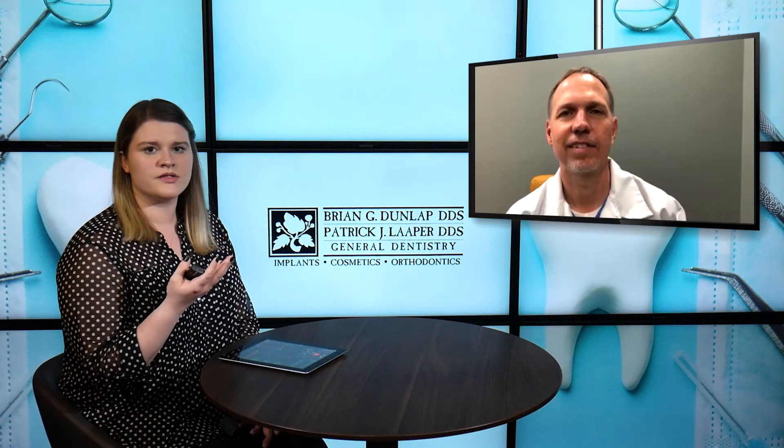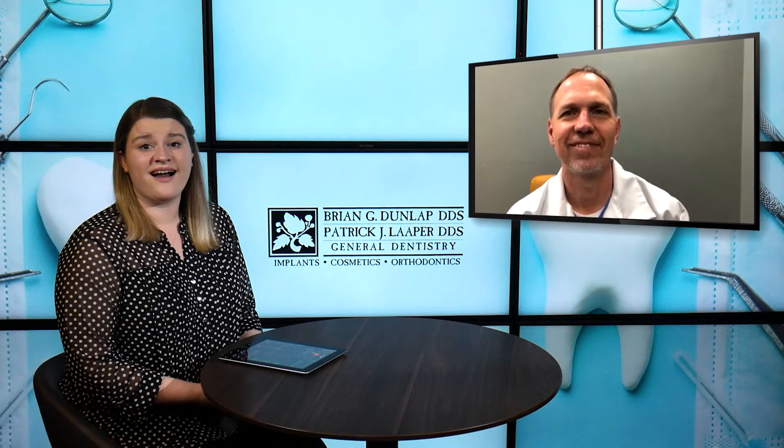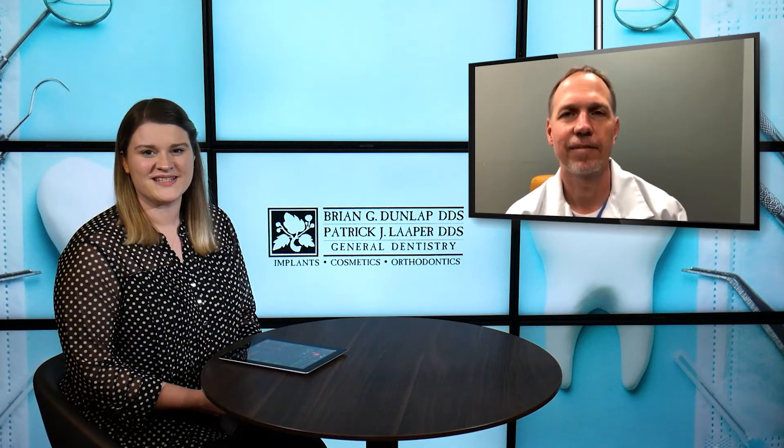Thank you for sharing that with us today. And if you're watching right now and maybe you're in a similar situation as that patient and you're ready to work with Dr. Lauper to fix your smile and gain that confidence you're looking for, make sure you get in contact with them. You can give them a call and also explore their website at CoshoctonDentistry.com to learn more about all the different services that they offer. They'll be looking forward to getting you into the office soon. Thanks so much.